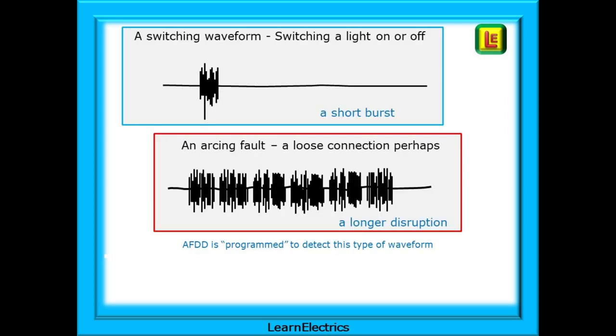Shown here is an interpretation of switching and arcing waveforms. The top waveform is the short-burst waveform that turning a light on or off might produce — this is not what the AFDD is looking for, and therefore the AFDD does nothing. The lower waveform is prolonged and matches the style and length of electrical disruption that the AFDD has been programmed to look for. When the AFDD detects this waveform, it will disconnect the circuit.